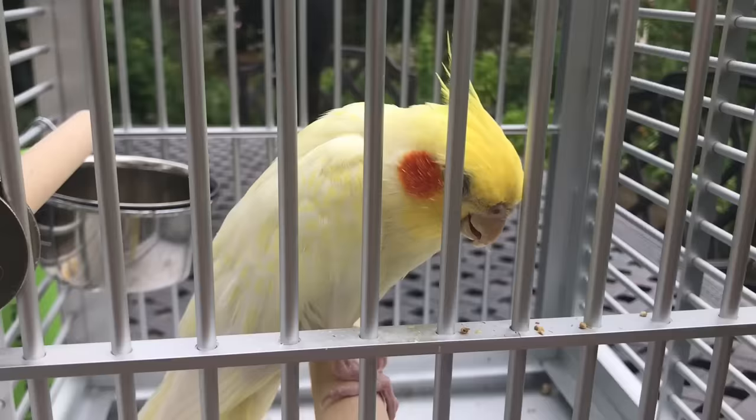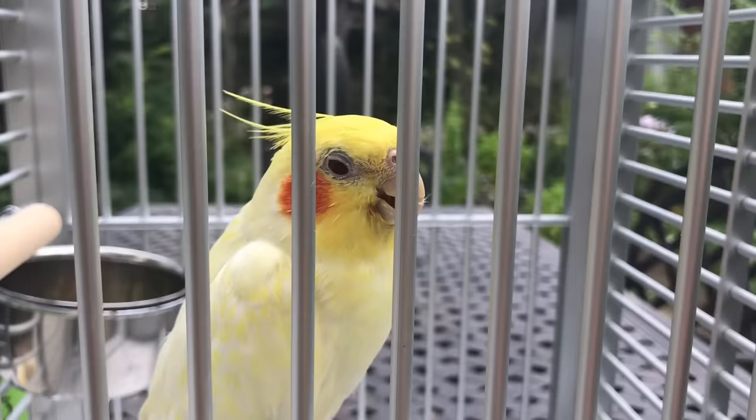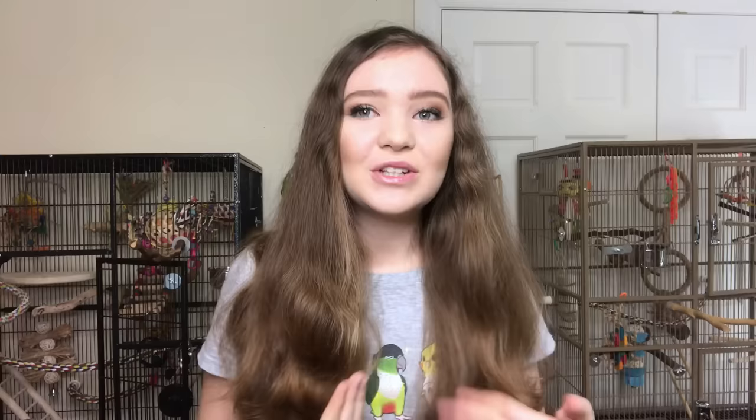If your bird won't wear a harness I really recommend backpack carriers like the Paco Bird, that way you can still take your bird on walks. You can use any carrier to carry your bird outside and place them on a table or a patio. It's really healthy for birds to go outside because they get their vitamin D from sunlight and get to experience enriching outdoor stimulation.